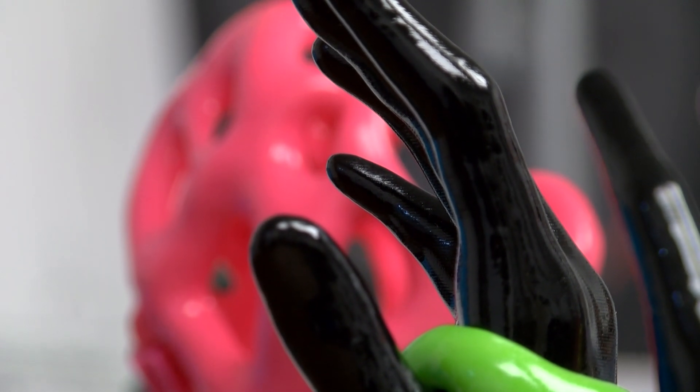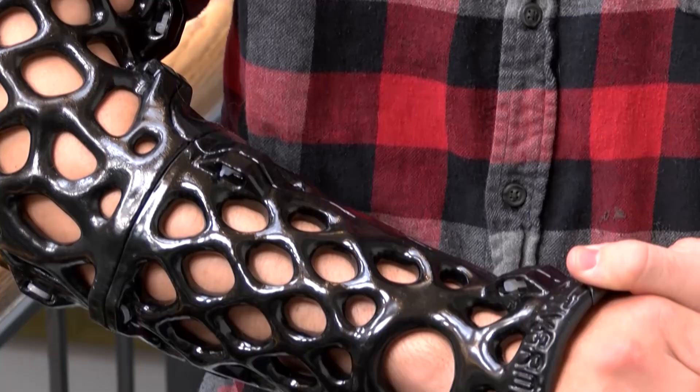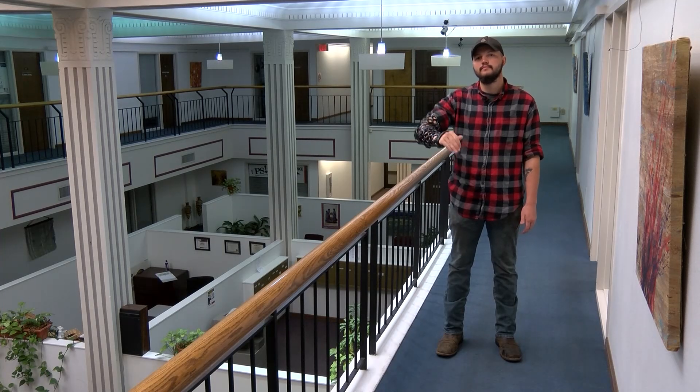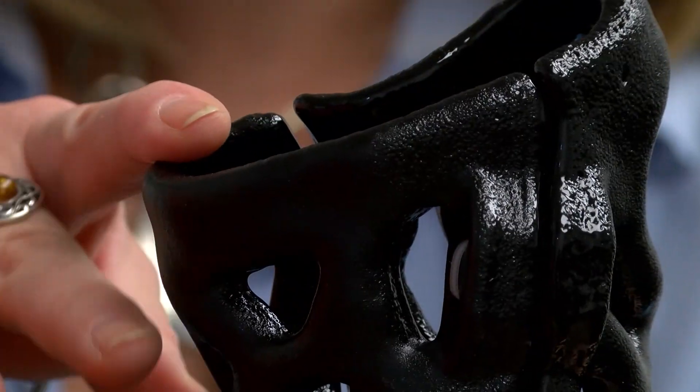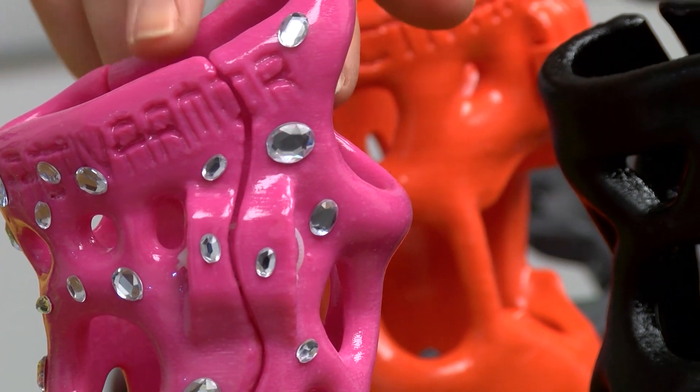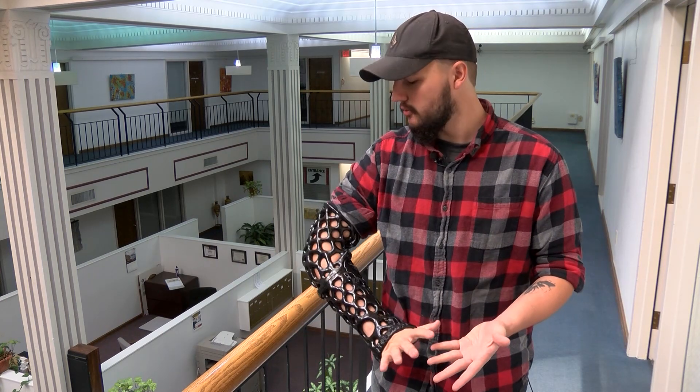Broken arms always have stories behind them. This specific broken arm, however, just so happens to have a story on and around it as well. This is a cast, and you're probably thinking, why is it plastic? Why does it look like it's a jump straight from the middle of a science fiction flick? It makes me feel like Iron Man a little bit.